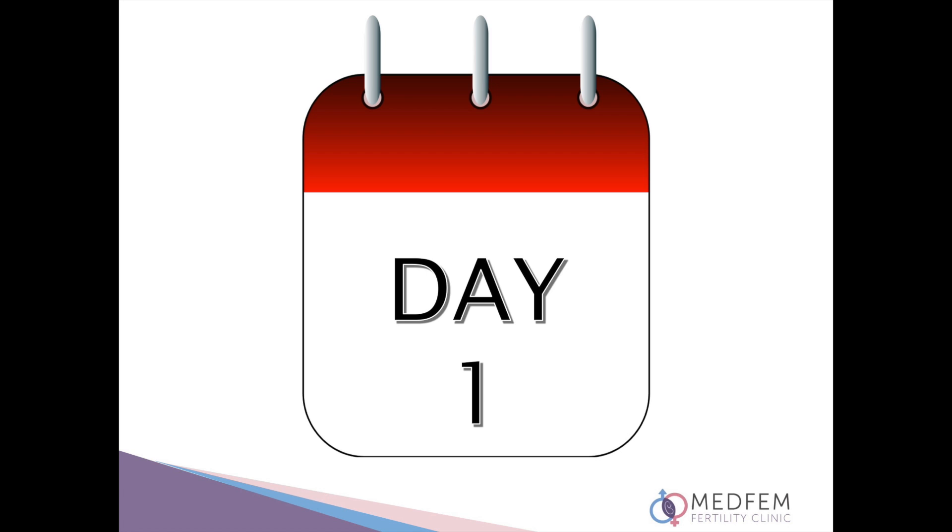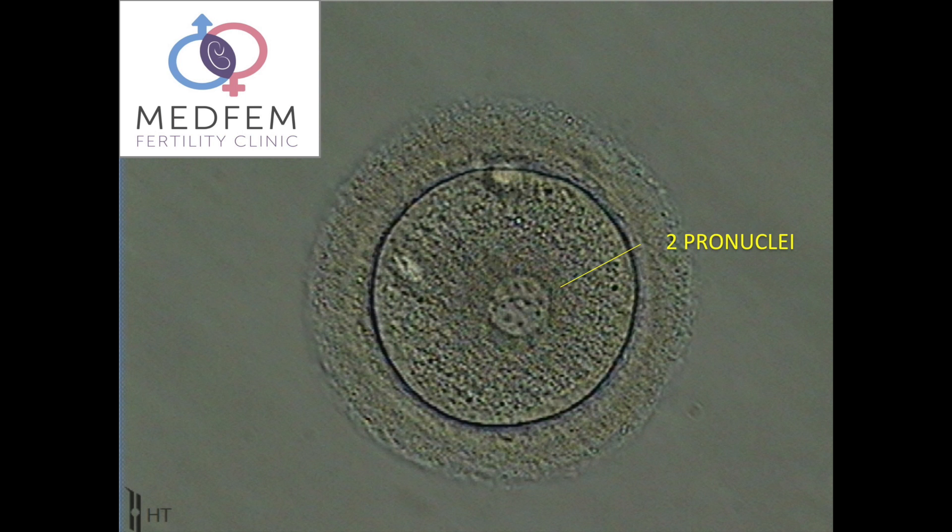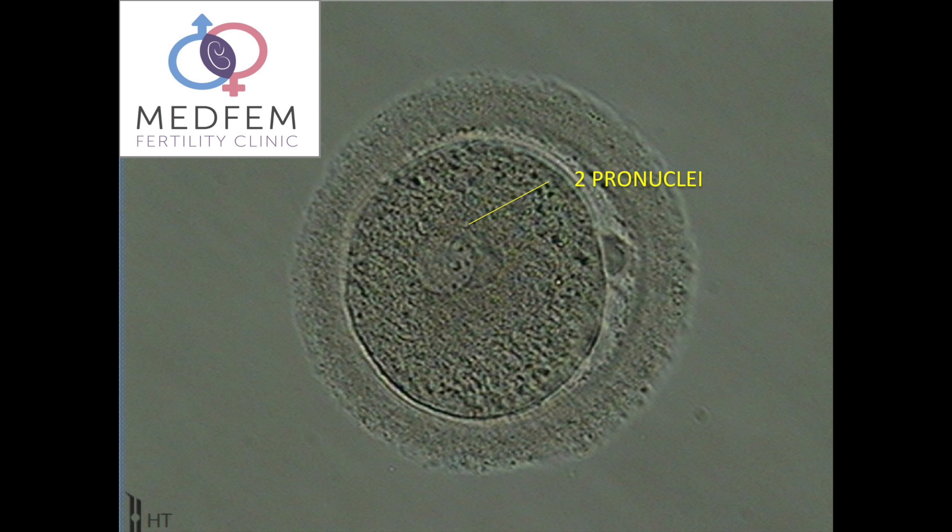You will receive an update on day one, the day after aspiration, where we will inform you about how many eggs were retrieved, how many were mature, which fertilization method was used and how many eggs have fertilized. Two pronuclei appear on the morning of day one indicating that the chromosomes of the egg and the sperm have come together and fertilization has taken place.